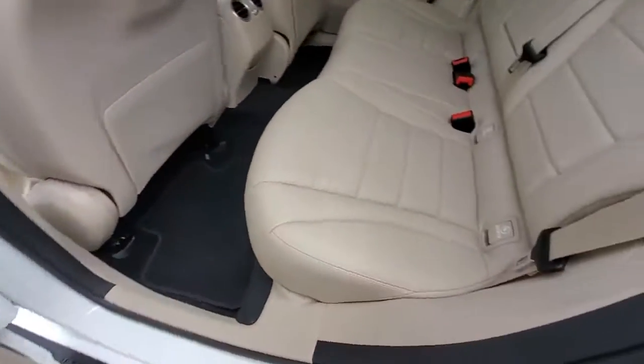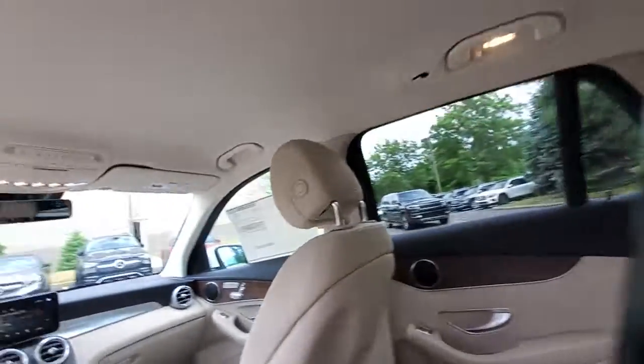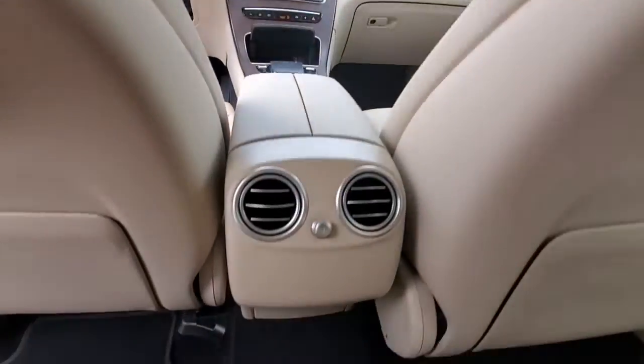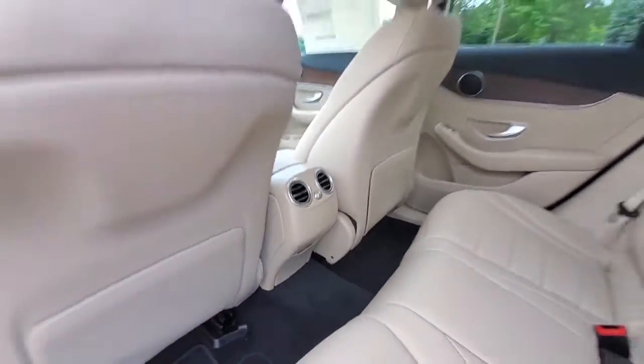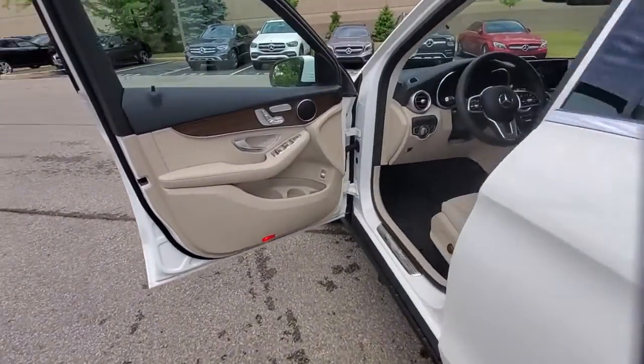The following are some of this vehicle's highlighted options: keyless entry, power liftgate, fog lamps, power passenger seat, power driver's seat, electronic stability control, aluminum wheels, dual zone AC, heated front seat, and seat memory.